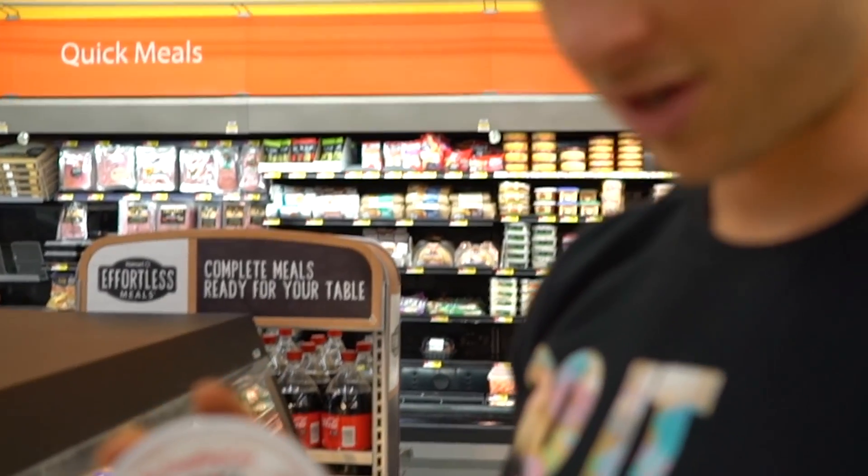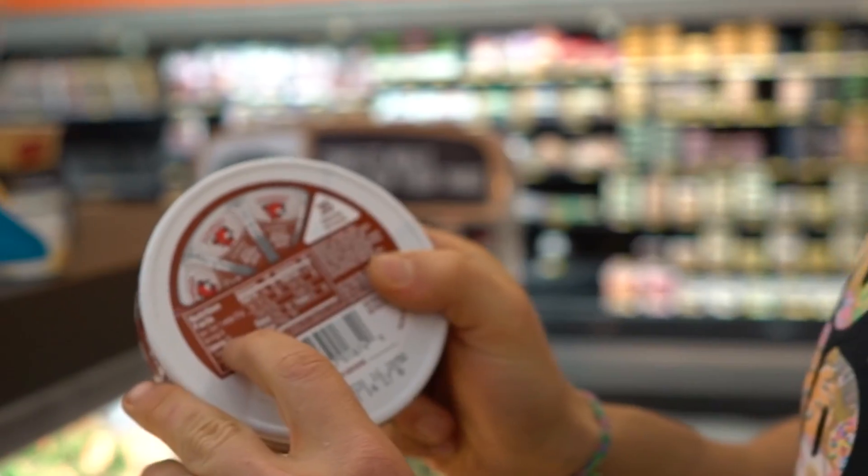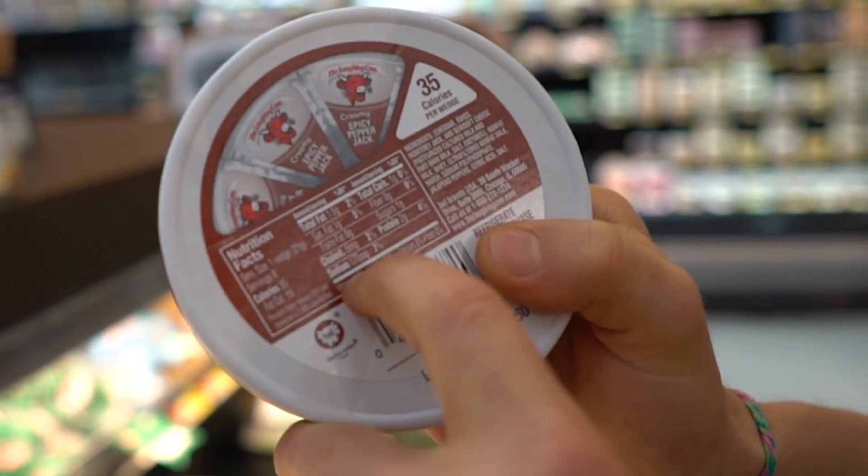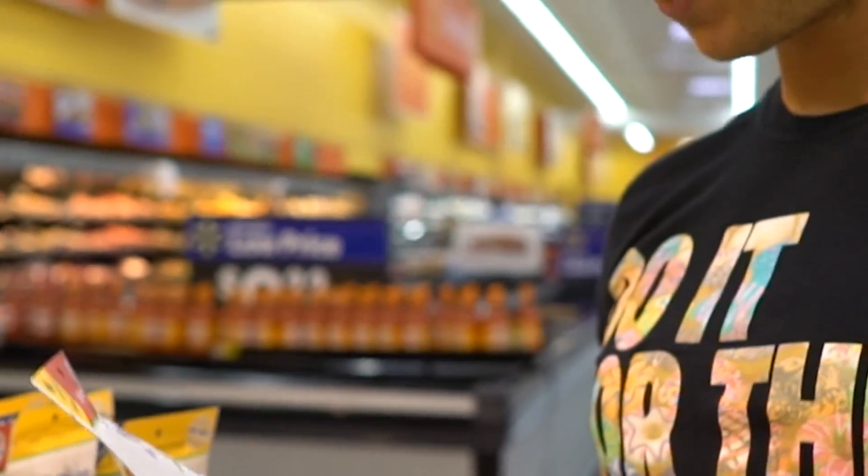These cheese wedges are another staple. One wedge is only 35 calories, 1.5 grams of fat, 2 grams of protein, and 1 gram of carbs. They're pretty big wedges for that macro cost.